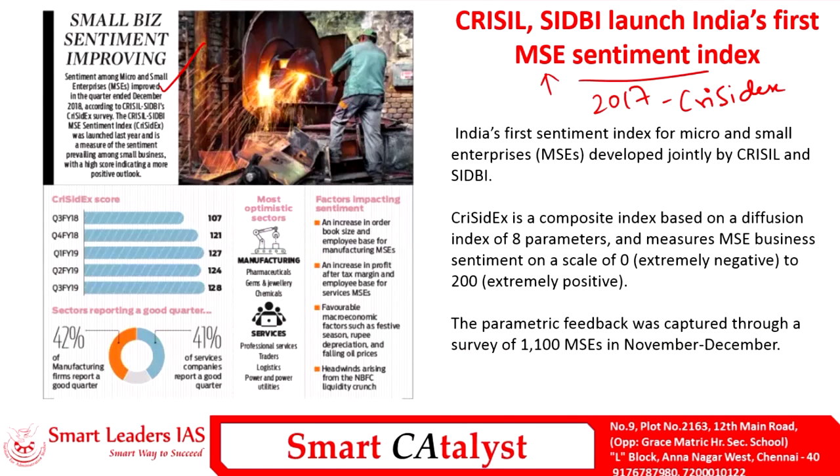MSMEs contribute to the majority of employment creation in India, and the proper functioning of the MSME sector is equivalent to the proper functioning of the Indian economy. CriSidEx is a composite index based on diffusion of eight parameters, measuring MSME business sentiment on a scale of 0 to 200, where 0 indicates extremely negative and 200 indicates extremely positive. Current data shows that small business sentiment is improving.